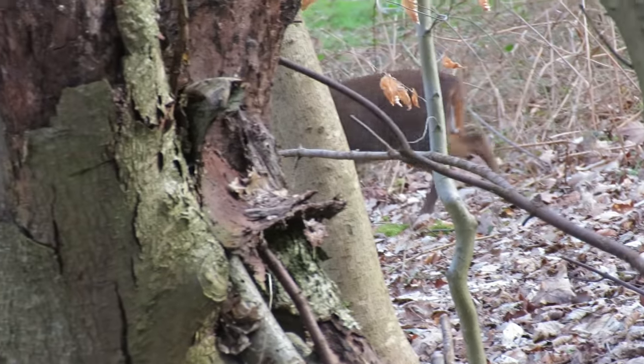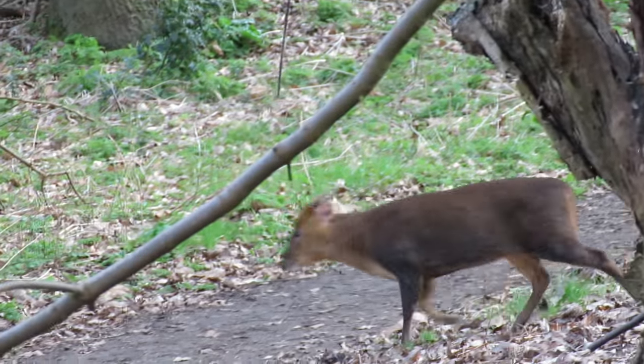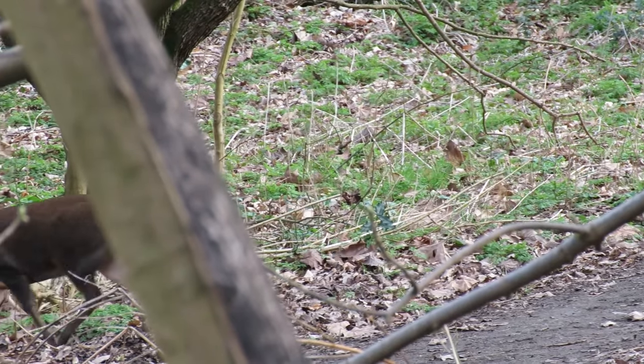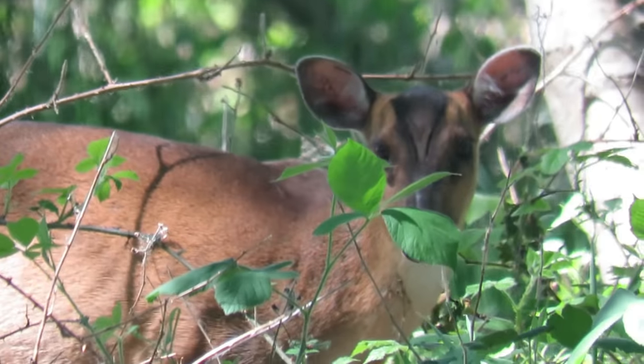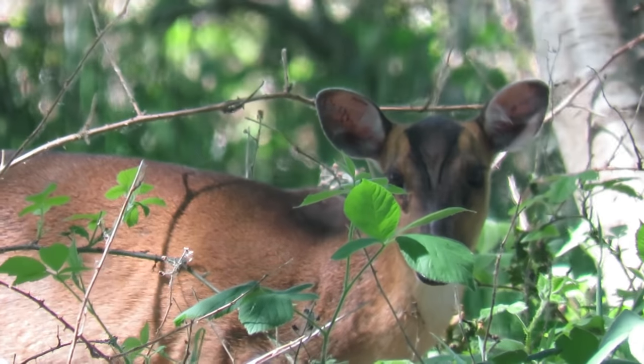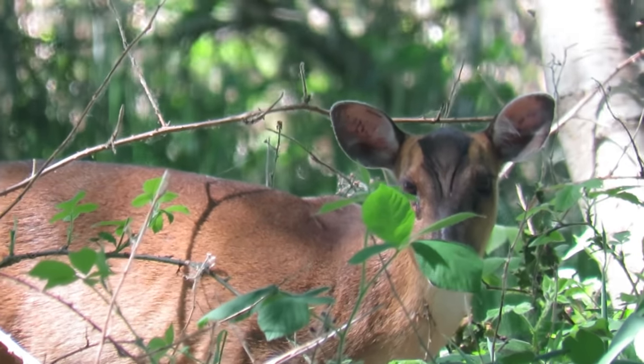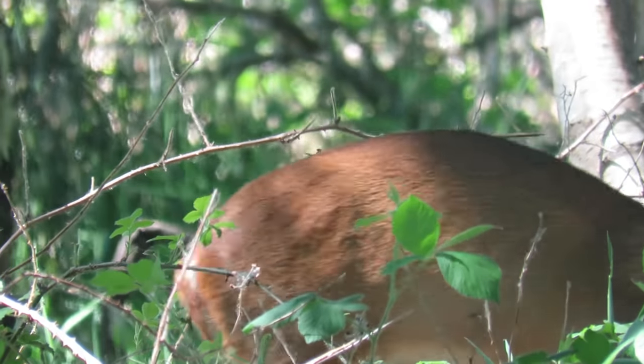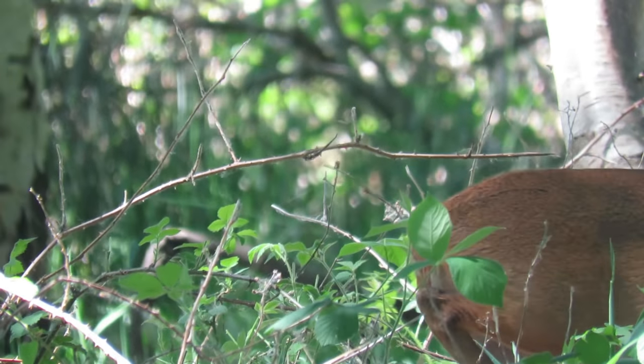Both sexes have dark V-shaped markings on their faces and have a short tail that they raise when alarmed to display a white underside. Muntjac also have a large gland beneath each eye from which they secrete pheromones. They sometimes rub these glands on twigs and branches to leave messages to other deer in the area.